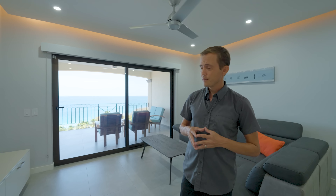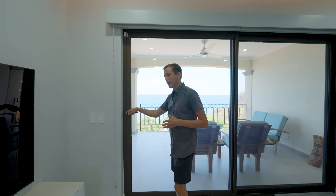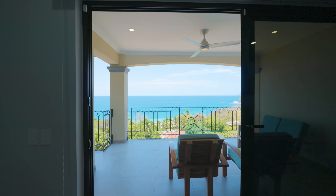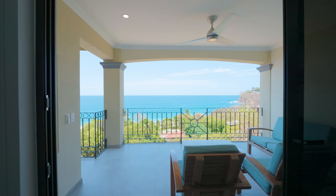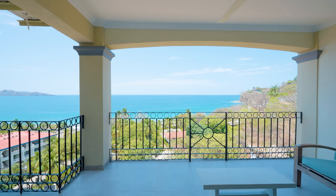As we come over into the master suite, the views continue. From bed, you get to enjoy an absolutely unobstructed view out to the Pacific. In the master suite, they removed walls to create an incredible flow between the bathroom and the bedroom.